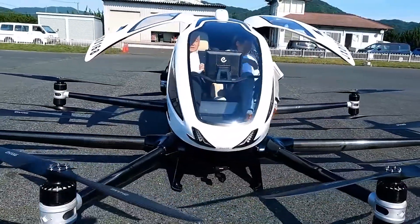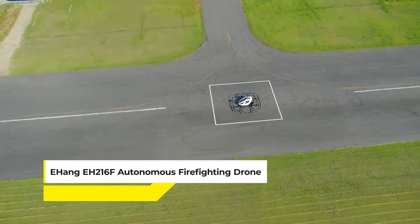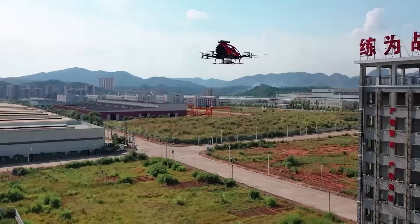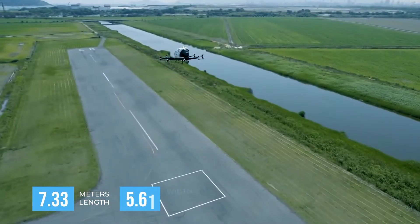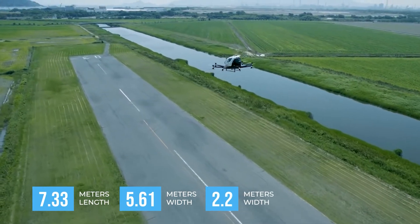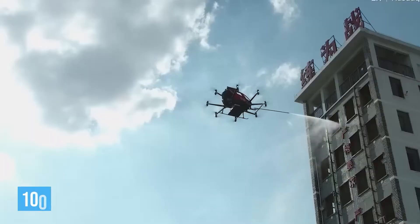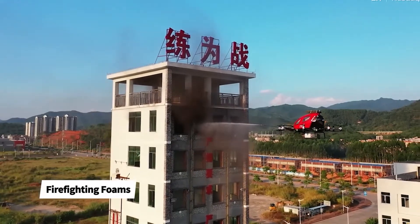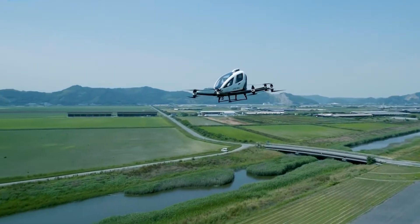With a price tag of around $302,000, the Ehang EH216F Autonomous Firefighting Drone is a trailblazing solution for urban high-rise firefighting. Developed by Ehang, it stands out for its large payload capacity and quick response time. It measures 7.33 meters in length, 5.61 meters in width, and 2.2 meters in height, with a maximum cruising speed of 130 kilometers per hour. It's equipped to carry 100 liters of firefighting foam, making it highly effective in challenging urban environments, with a centralized and intelligent management system for efficient operation.